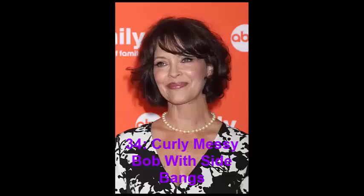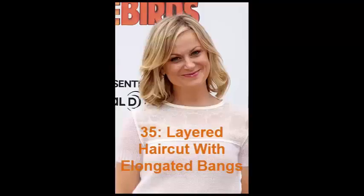No. 34: Curly Messy Bob with Side Bangs. Mary Paige Kelly offers an idea of a quick bob hairstyle for curly hair. Having scrunched your wet locks with mousse and blow dried them, you will come up with light, natural-looking waves. Comb your hair only once before you begin to apply mousse.